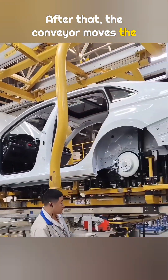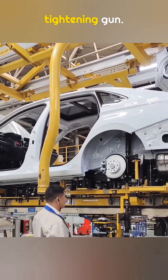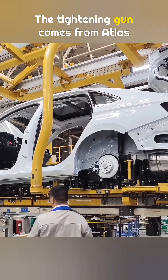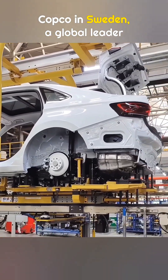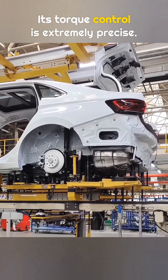After that, the conveyor moves the vehicle to the next station where a technician installs bolts using a tightening gun. The tightening gun comes from Atlas Copco in Sweden, a global leader in industrial tools. Its torque control is extremely precise.